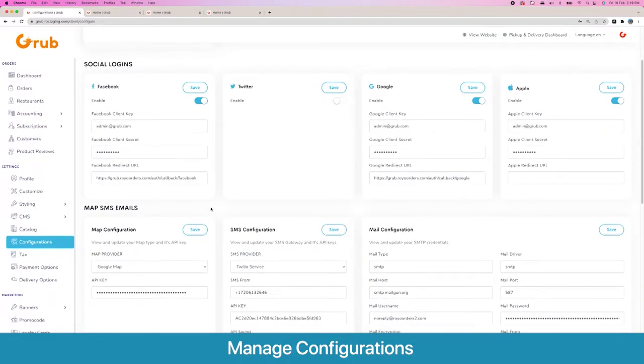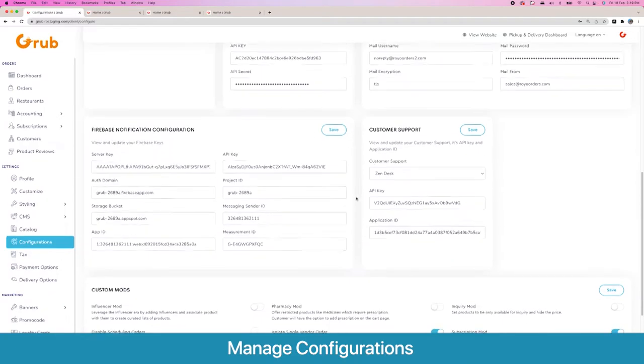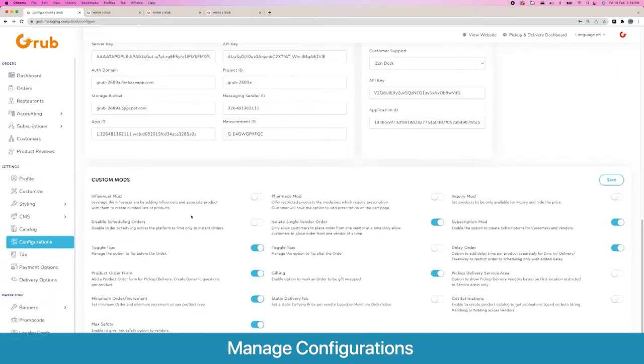Then we have the social login option — you can have Facebook, Twitter, Google, and Apple logins and set up their keys dynamically. You have the option to set up your Google Maps keys, SMS configuration for Twilio and other services, SMTP credentials to send emails from the platform, customer support through Zendesk, and Firebase notifications configuration to send push notifications.